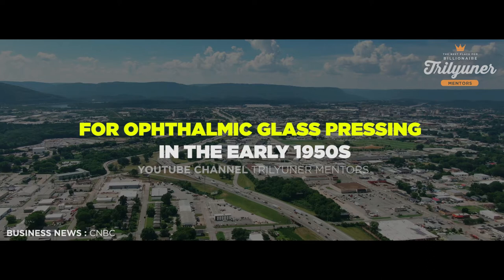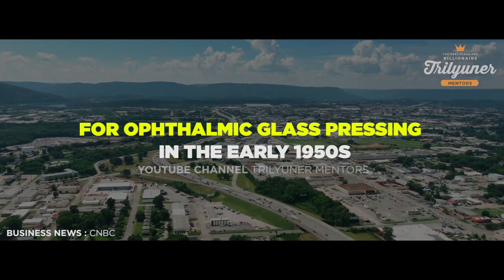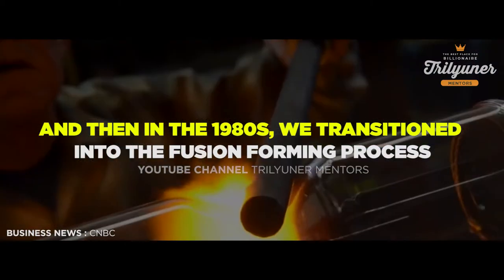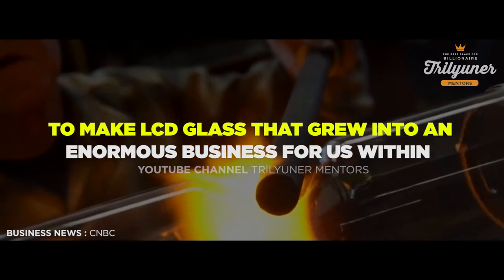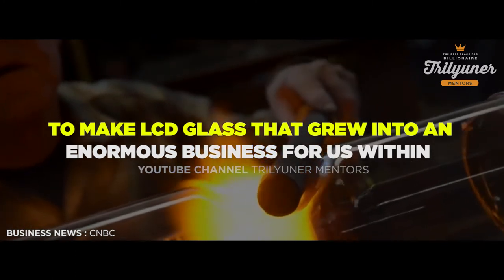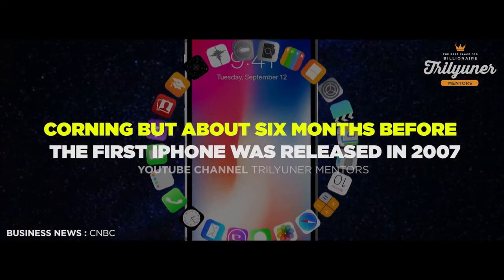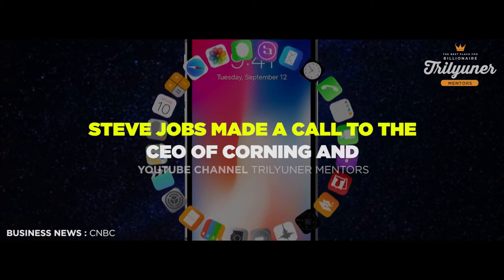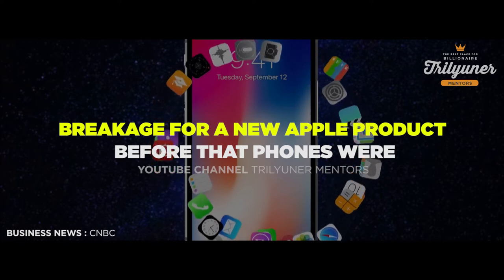This facility was built for ophthalmic glass pressing in the early 1950s. And then in the 1980s, we transitioned into the fusion forming process to make LCD glass that grew into an enormous business for us within Corning. But about six months before the first iPhone was released in 2007, Steve Jobs made a call to the CEO of Corning and asked the company to create glass that could withstand scratches and breakage for a new Apple product.